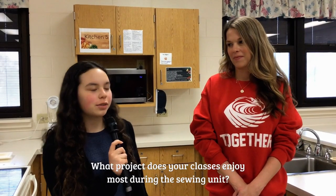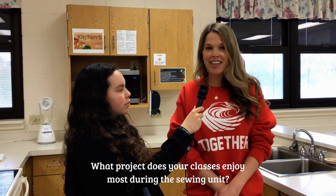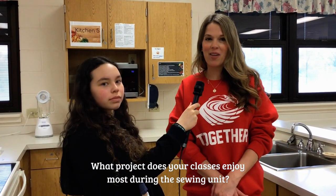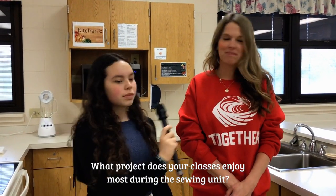What does this class enjoy during the sewing unit? Again, independence — they get to pick out their own material, they get to personalize the pillow to whatever they want to put on it, and just being hands-on.